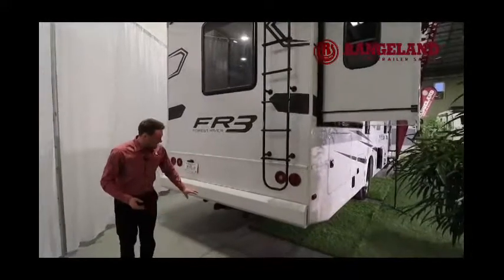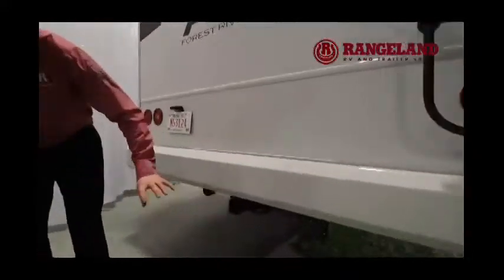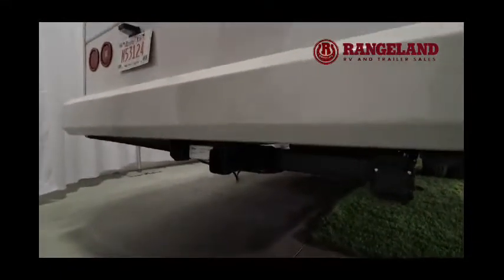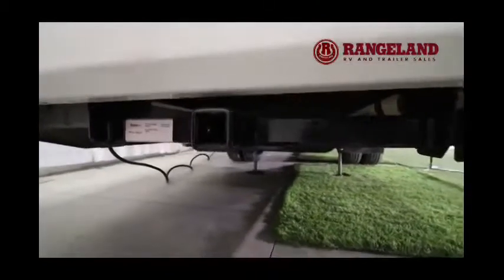Just below that on the very bottom, you have a 2-inch receiver already set up for towing. A lot of folks getting into an A-Class motorhome will want to pull a vehicle, motorcycle, or something like that behind them. It's got a 5,000-pound towing capacity with a 500-pound tongue weight, and your 7-pin connection is already installed.